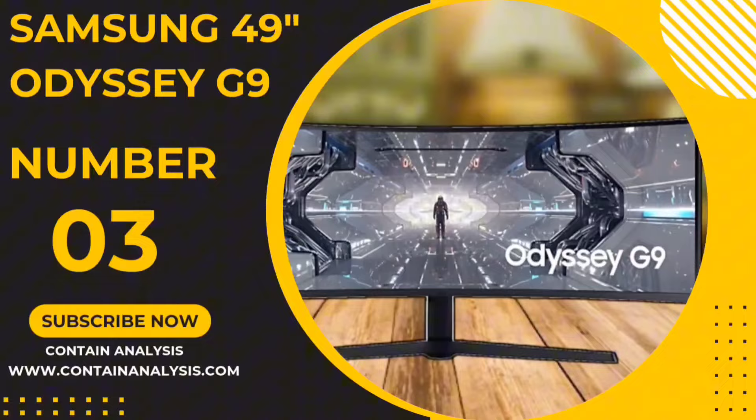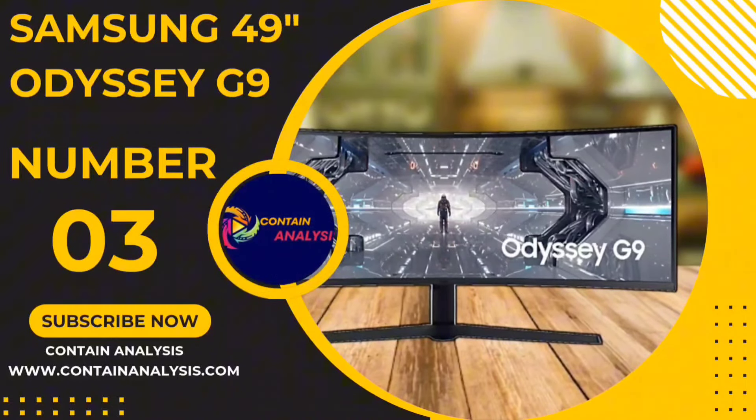Number 3: the Samsung 49-inch Odyssey G9 Monitor.